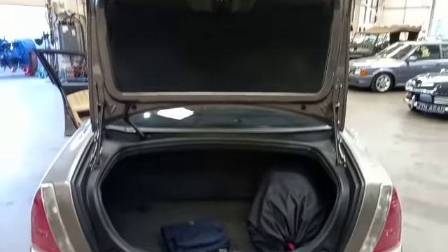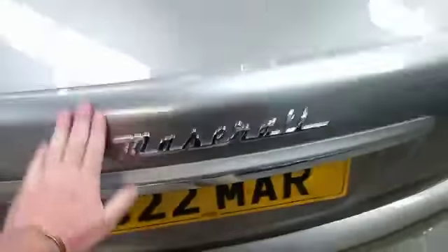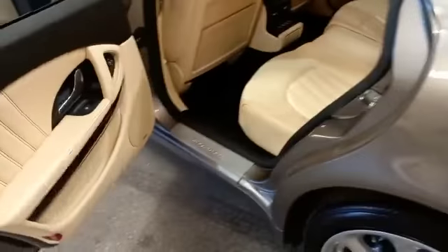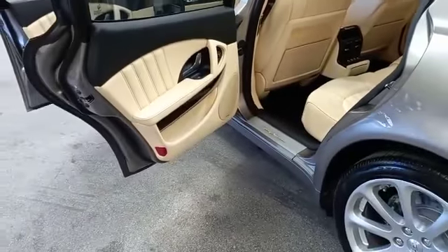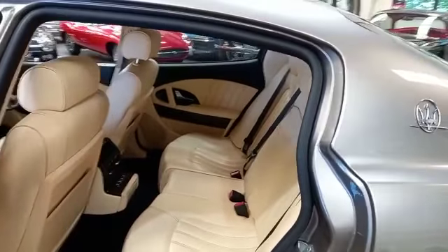Maserati pack there. Obviously a soft car cover there for you, which is nice. I'll leave that in the boot. And again, the near side — just a repeat of the offside, really.